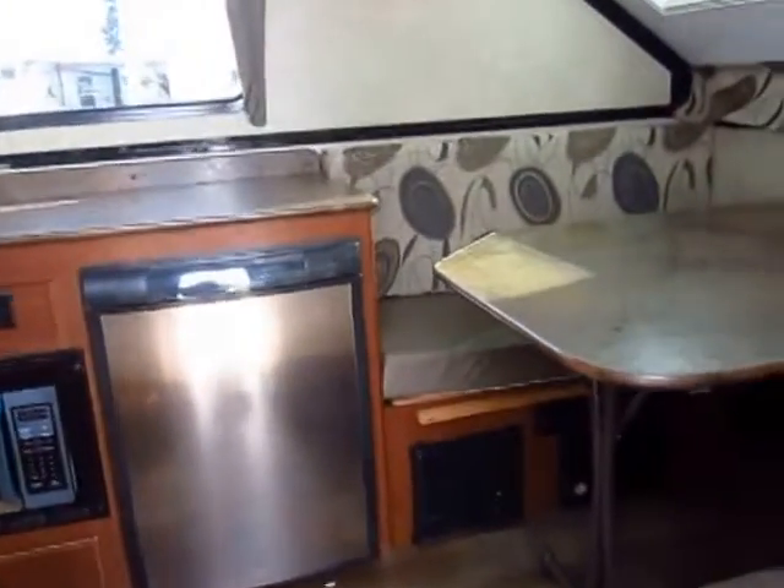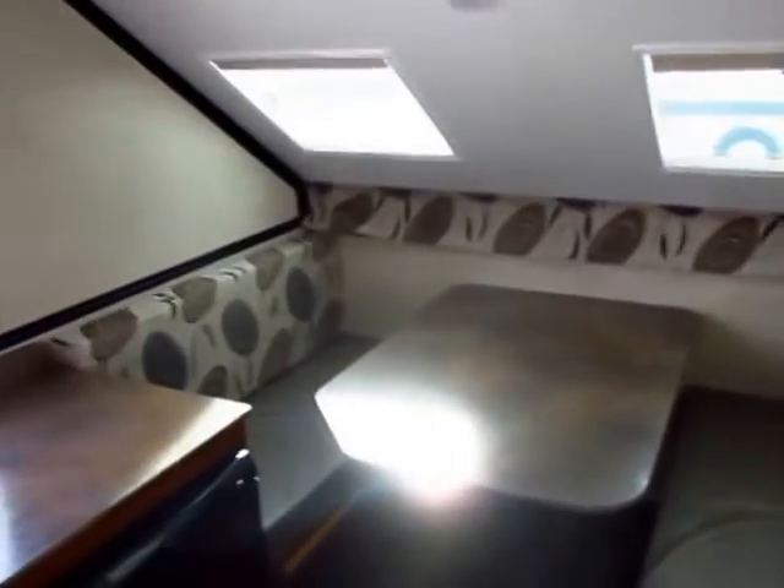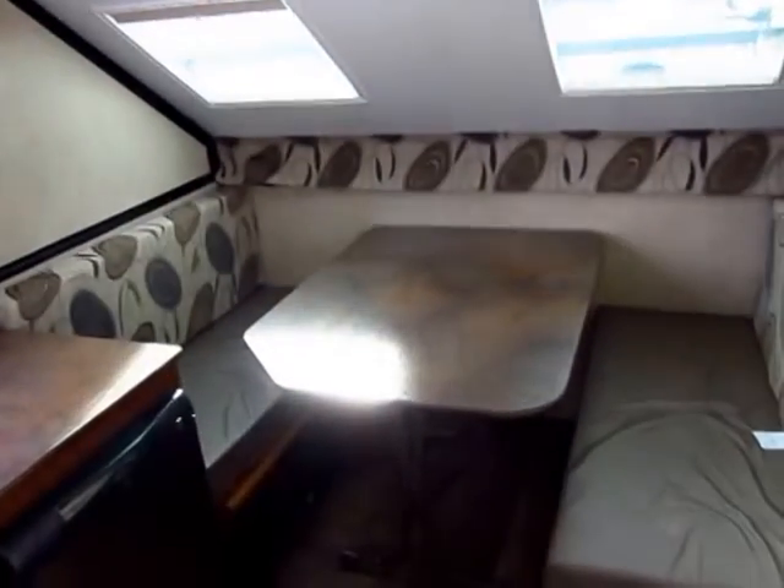This bigger camper clocks in at 2,474 pounds, so really not too bad — still very minivan towable, especially considering when you go down the road the whole thing folds down. You don't get a headwind from semis and big vans passing you.